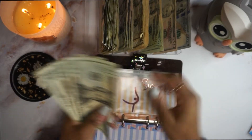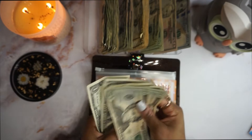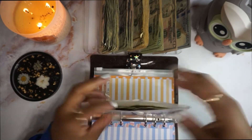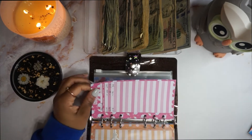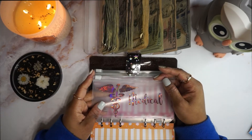So surgery now has 20, 40, 41, 42, 43, and 44 in the envelope, and it's $715 in the bank. I think I need $1,400 for my deductible. So medical currently has $74 in the bank and medical is going to get $11.